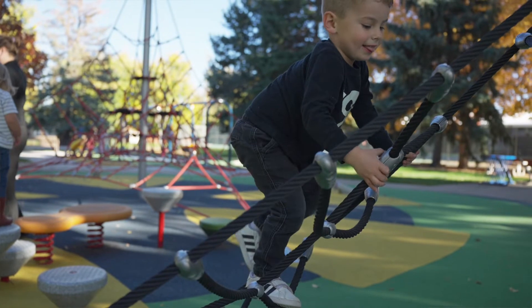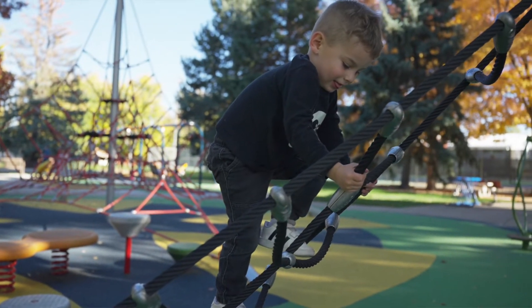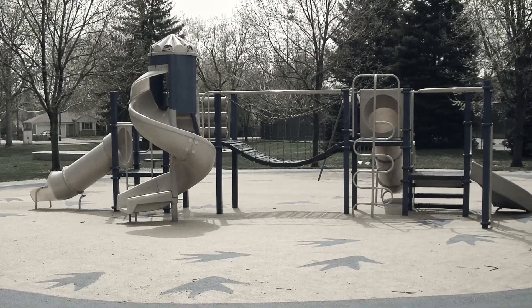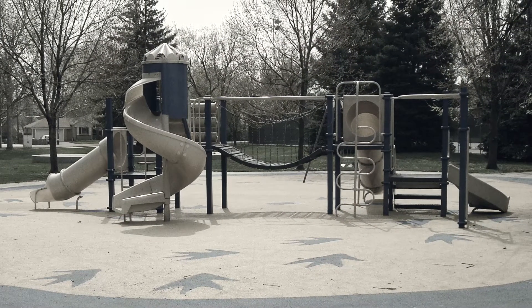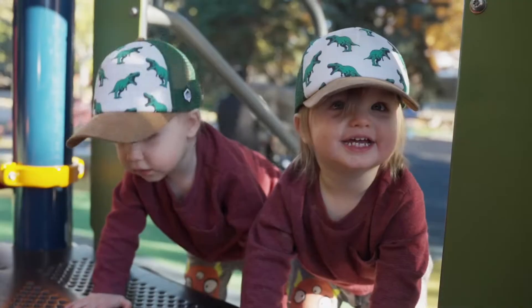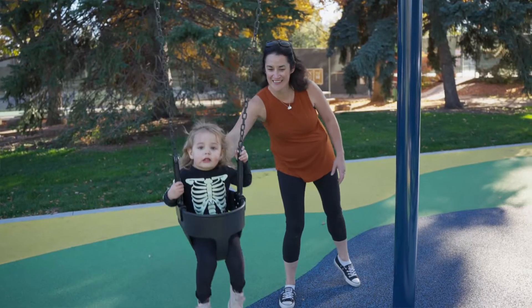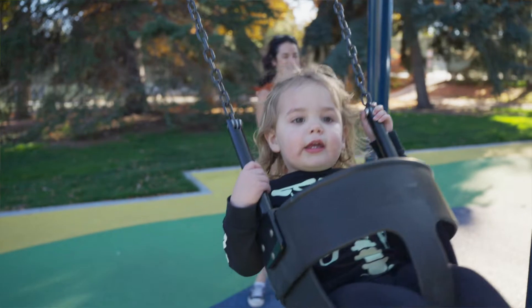It was submitted through the Neighborhood Participation Program by the neighbors to upgrade the playground that was over 30 years old and in bad need of upgrading. So we wanted to provide a nice playground fitting for this size and activity level of a park.